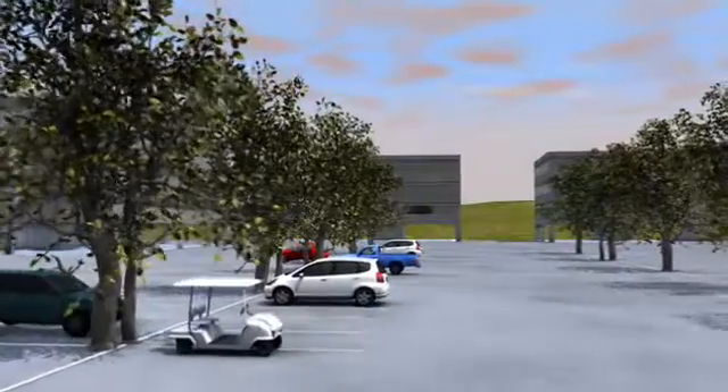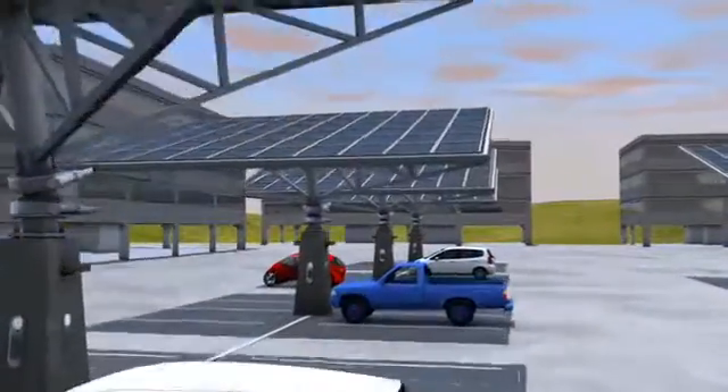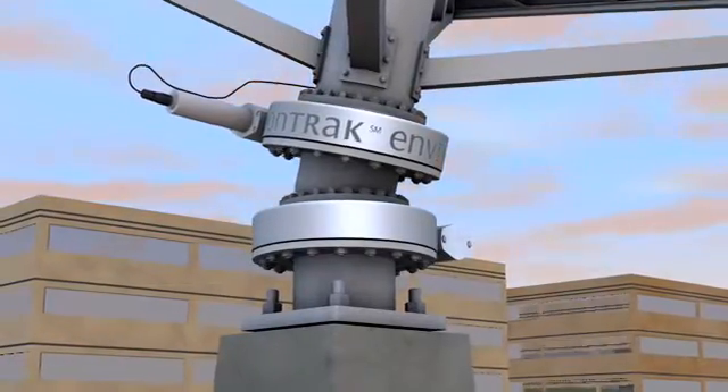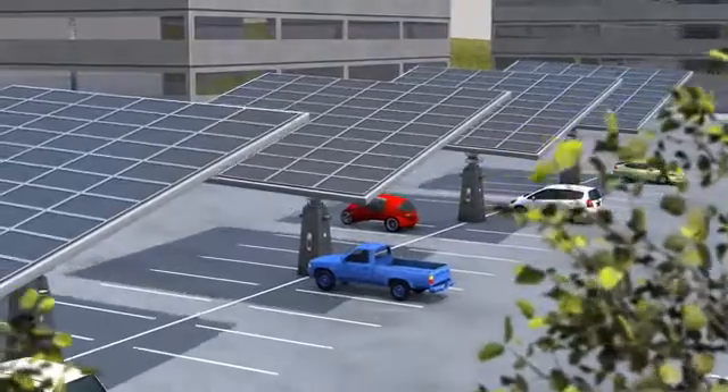Imagine a grove of solar tracking trees on your property, following the sun and generating clean energy. Designed and constructed with the most leading edge technology, our beautiful trees will enhance your corporate image and be a prominent display of your company's commitment to sustainability.